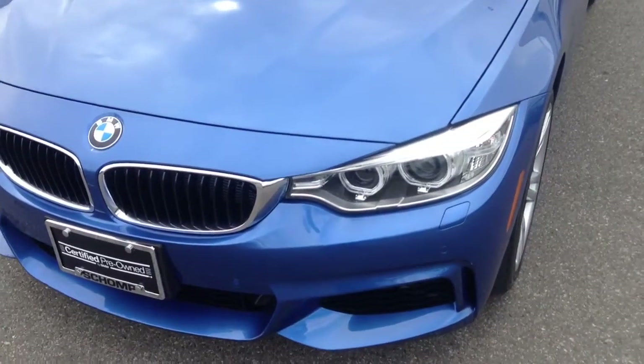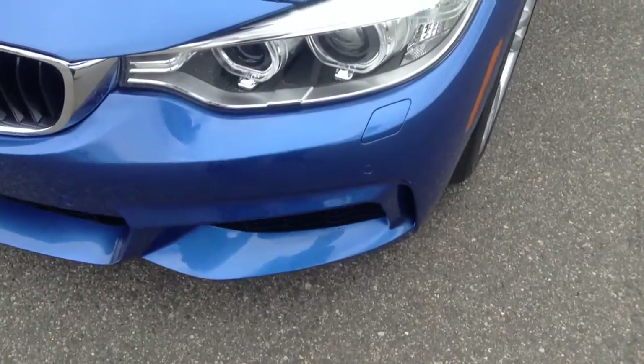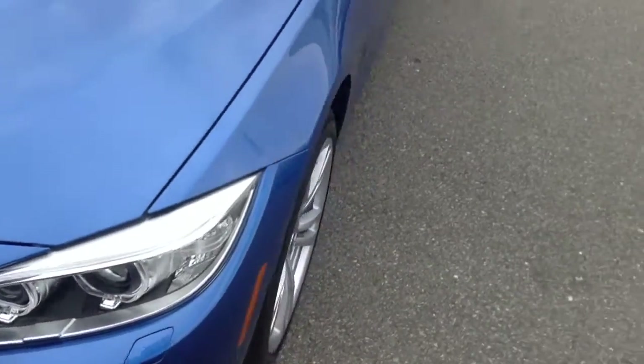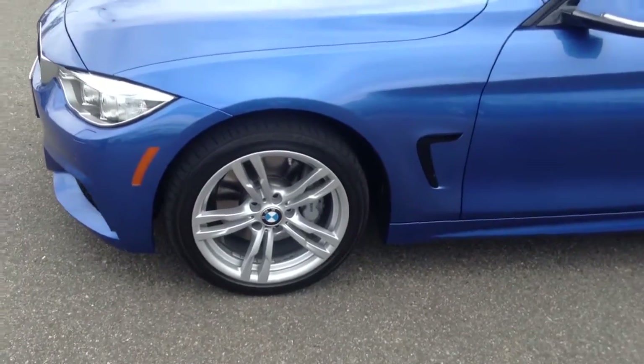Starting up in the front, we see that the car has driver's assistance with the parking sensors — those are going to be both front and back. We also have the cold weather package, which includes pop-up headlight washers that blow off snow, ice, and that sort of stuff.